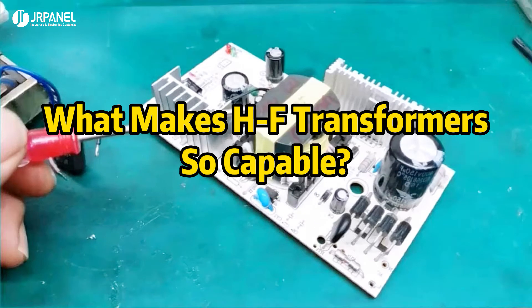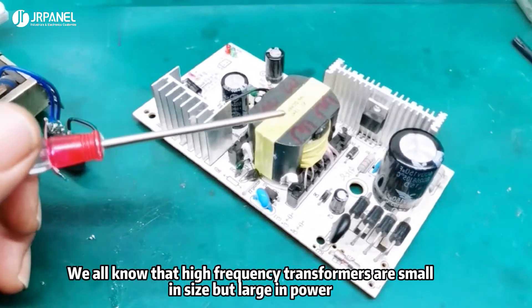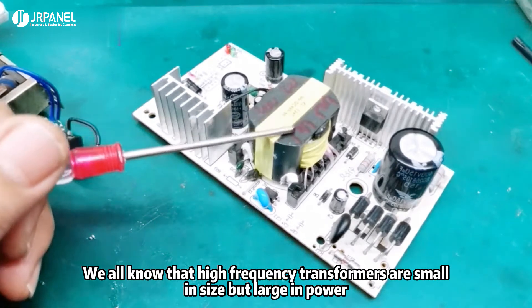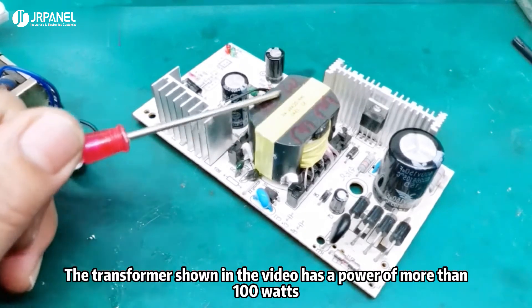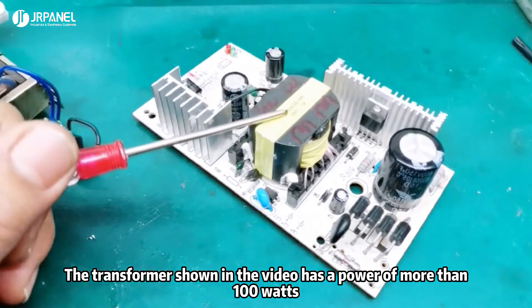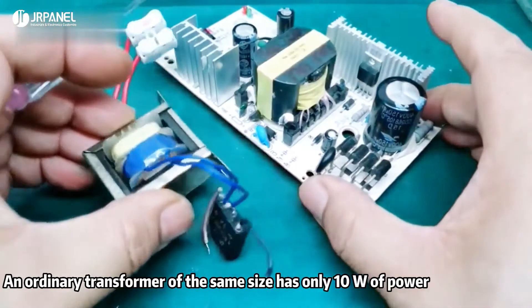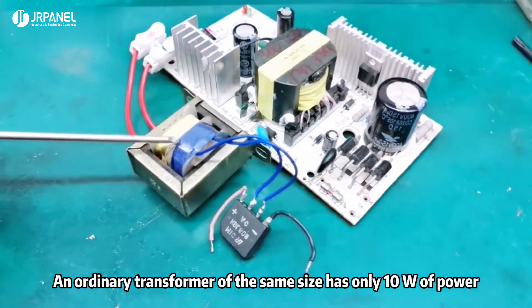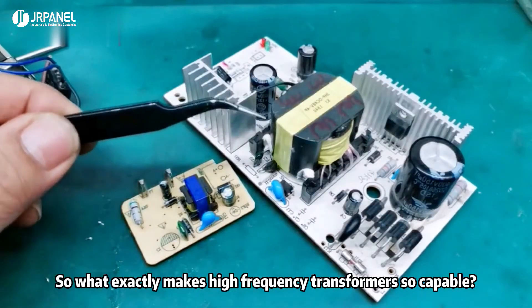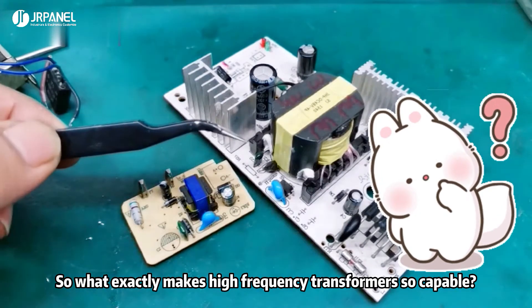What makes high-frequency transformers so capable? We all know that high-frequency transformers are small in size but large in power. The transformer shown in the video has a power of more than 100 watts, while an ordinary transformer of the same size has only 10 watts of power. So what exactly makes high-frequency transformers so capable?